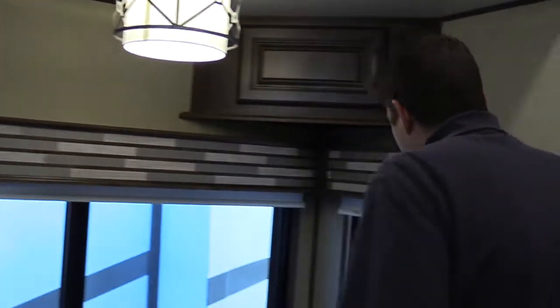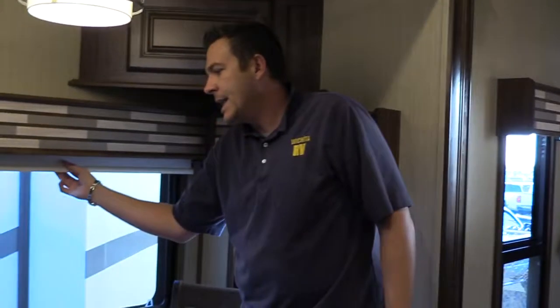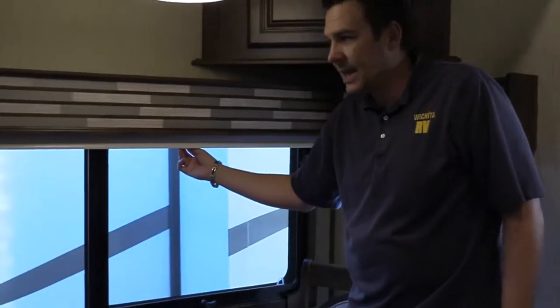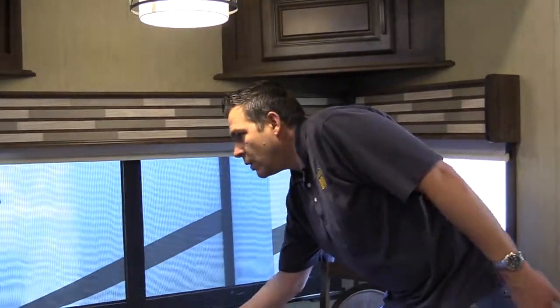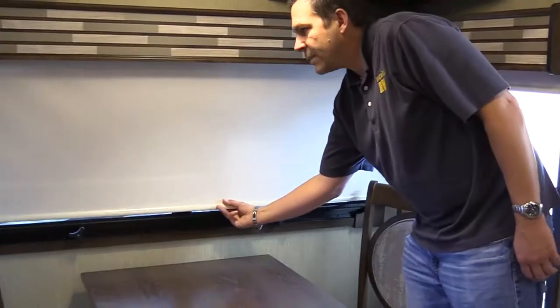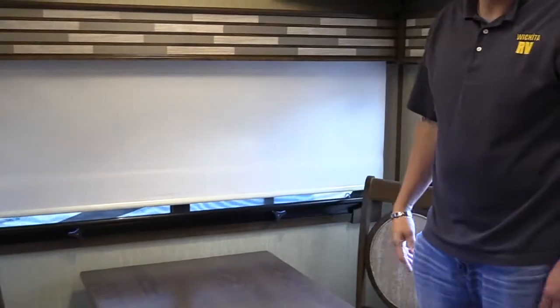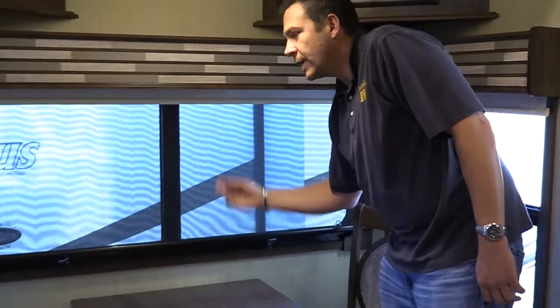There are nice back splashes throughout that give it a residential feel. One thing Columbus has done is get rid of the old day-and-night shades that you always have to restring. These are micro roller shades — you have your blackout shade and your regular shade. Really nice and easy to use, and you don't have to worry about restringing your blinds.